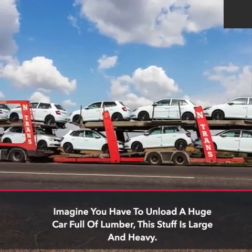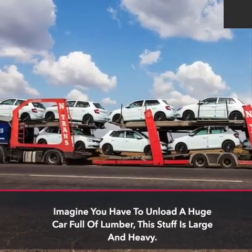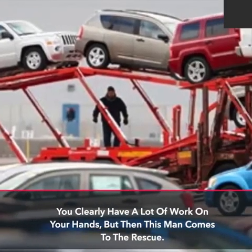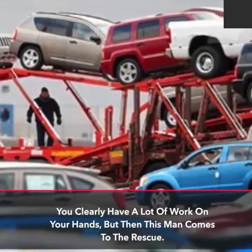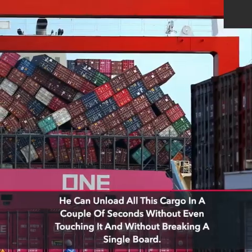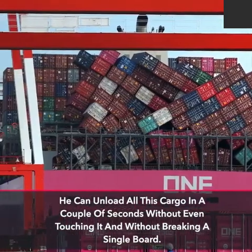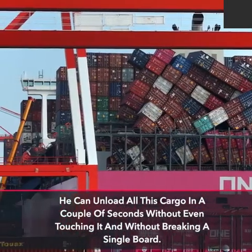Imagine you have to unload a huge car full of lumber — this stuff is large and heavy. You clearly have a lot of work on your hands, but then this man comes to the rescue. He can unload all this cargo in a couple of seconds without even touching it and without breaking a single board.